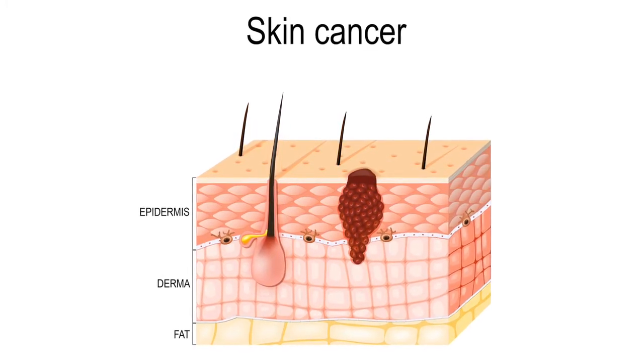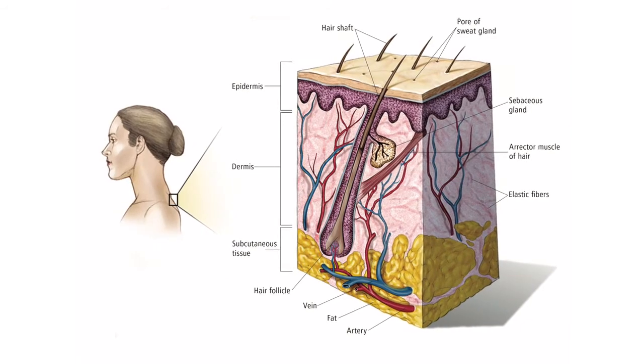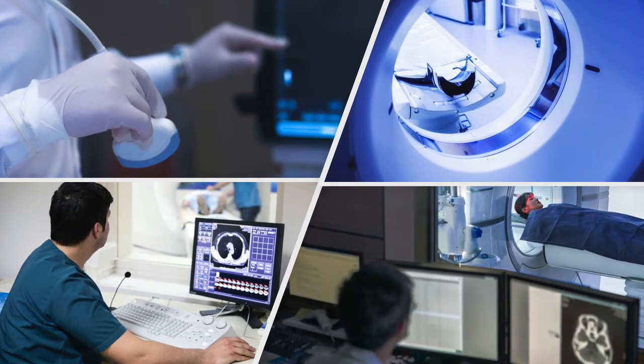It can also invade lymph nodes and blood vessels and spread to distant parts of the body, called metastatic melanoma. Depending on the results of the biopsy and other factors, further testing for high-risk or later-stage melanoma may include tests such as ultrasound, CT scan, PET scan, or MRI.